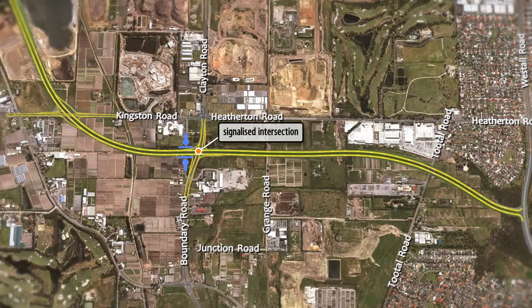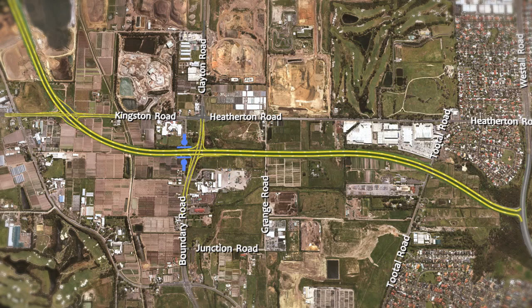A connection to the shared user path network will allow pedestrian and cyclist access across the bypass.